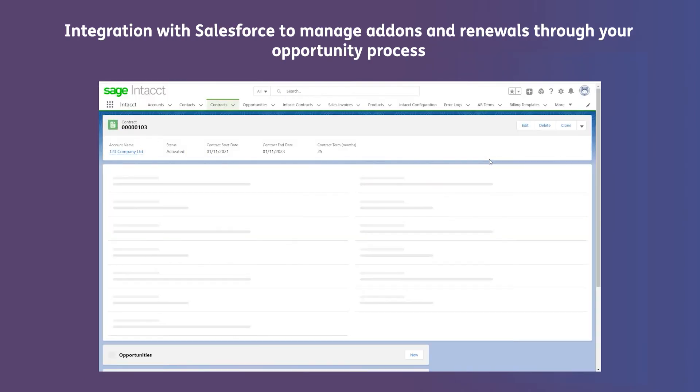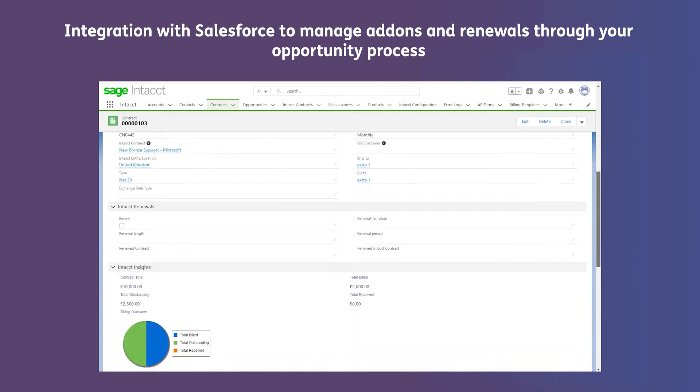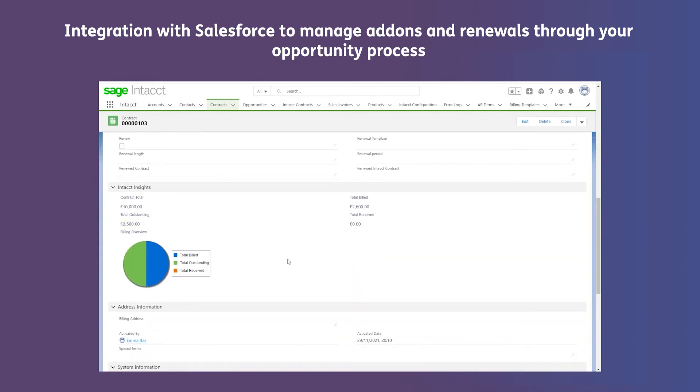Integration with Salesforce not only gives your sales team visibility of customer contracts, but you can also manage add-ons and renewals through your opportunity process.